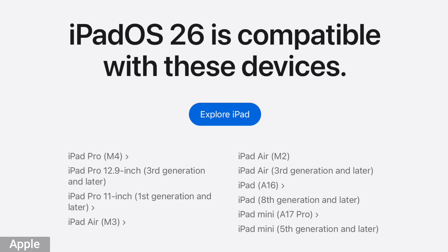To take advantage of the most features, you're going to want an iPad with an M1 chip or newer. Here's the list of supported iPads — you can pause to see if yours is on it.